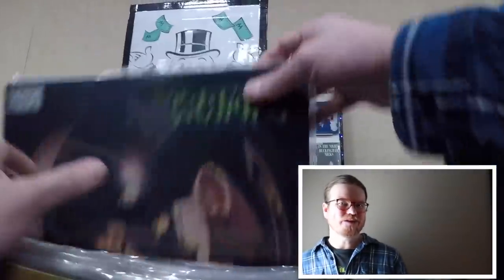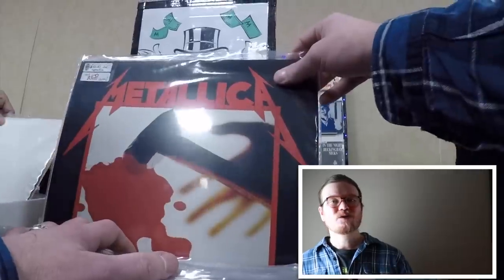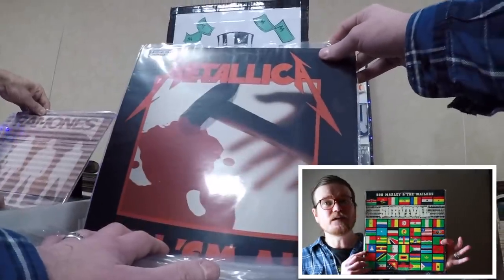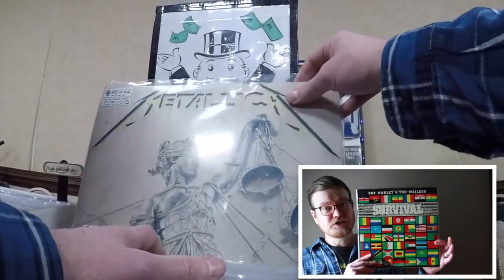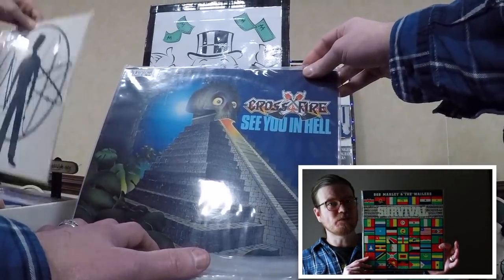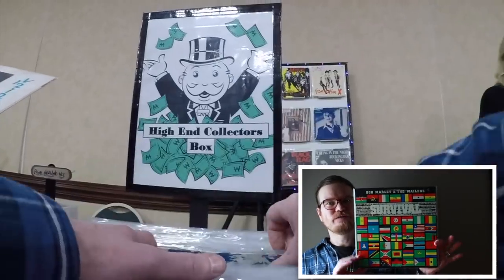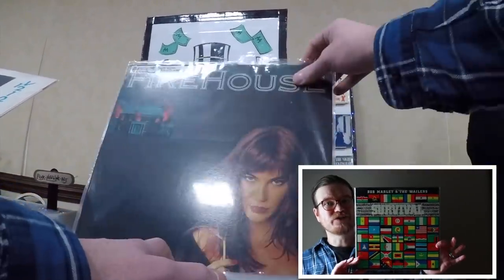I've been collecting Bob Marley records for a while, and until today this one had eluded me — Bob Marley and the Wailers, Survival. This is a near-mint copy of the record on a blue Island label. The opening track, So Much Trouble in the World, is an astounding piece of art from Bob and the Wailers. It was $20 — I couldn't pass it up.